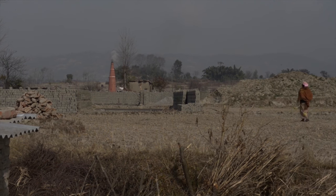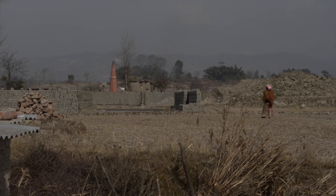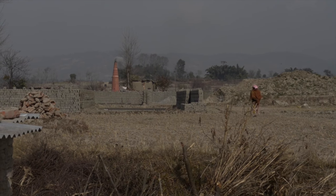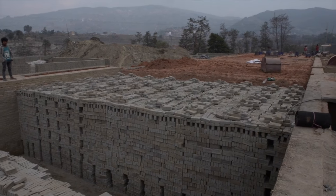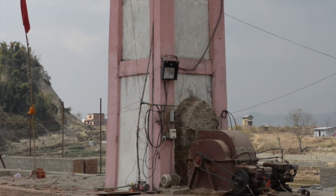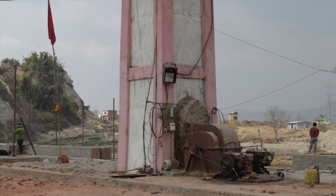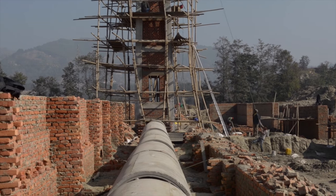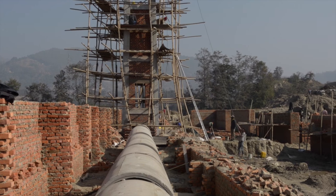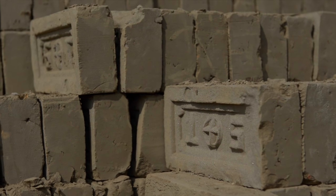Unlike the older valley kilns, many of which stacked bricks in straight lines and used natural convection to draw heat and smoke out of their chimneys, newer kiln technology stacks bricks in a zig-zag pattern and uses a fan to circulate air evenly inside the kiln. These improvements make the kiln more energy efficient. The newer kilns need about 30 percent less coal and biomass to produce the same number of bricks as the old kilns.